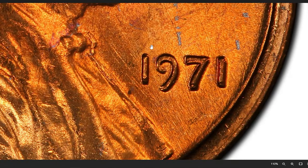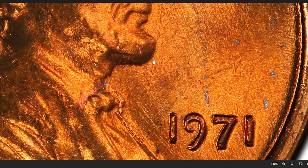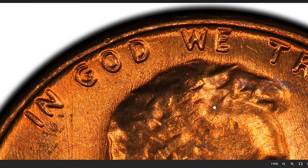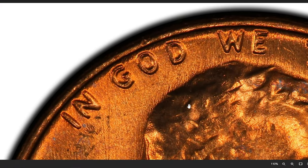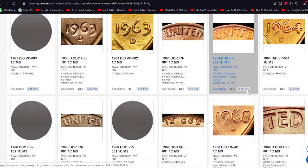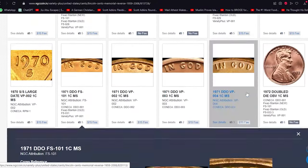First up, we have the 1971 Lincoln cent with a double die obverse. This mint error results in a distinct doubling effect on the obverse of the coin. Keep an eye out for those subtle details — they could be worth more than you think. This error variety has the attribution of FS-101.